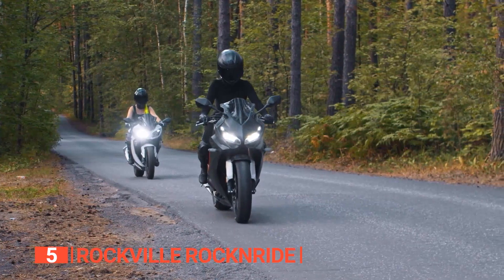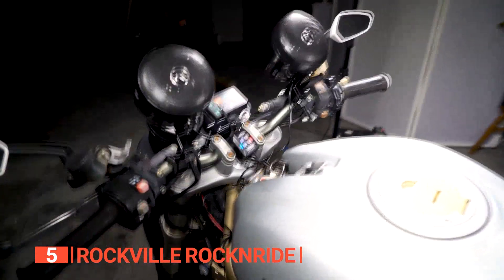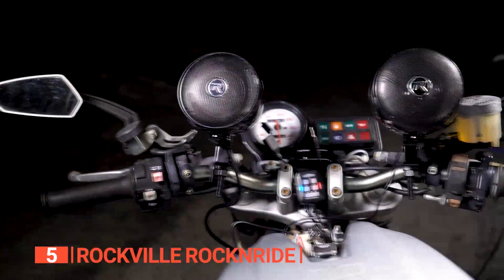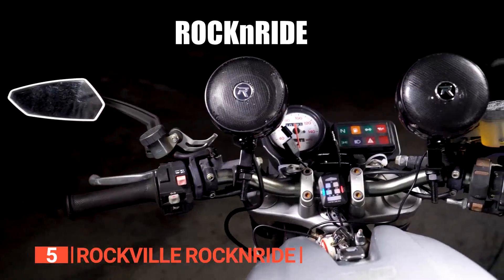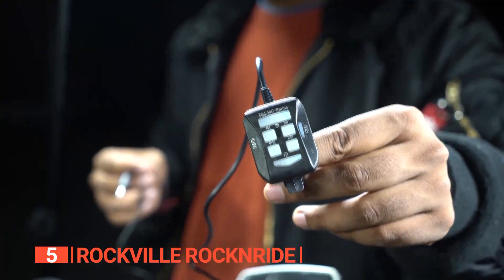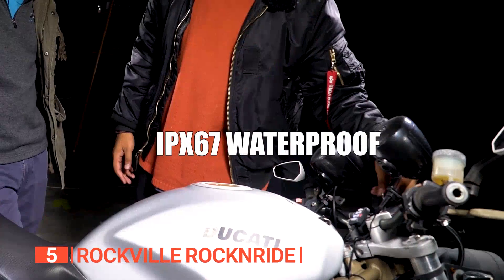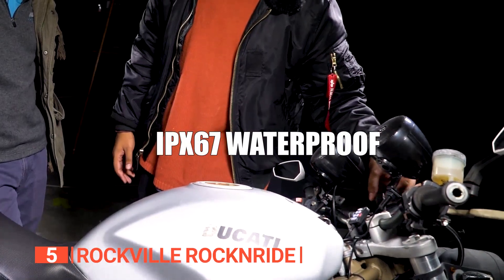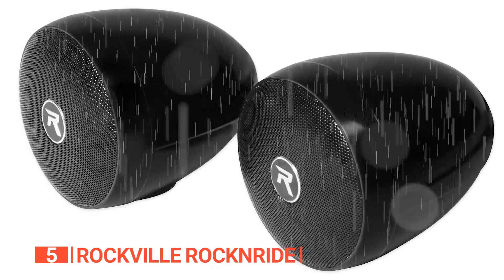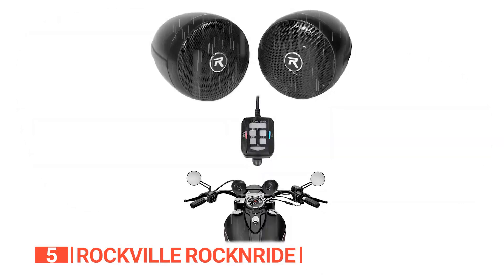The fifth product on this list is the Rockville Rock'n'Ride. Who said your motorcycle rides cannot be as fun as your car rides with blasting music? These speakers pack a punch with a peak power handling of 300 watts and a power handling capacity of 150 watts, delivering impressive sound quality. Even the inline controls are user-friendly, making it easy to adjust the volume and settings on the go. And they're completely waterproof with an impressive IPX67 rating.